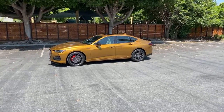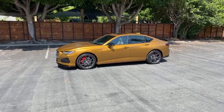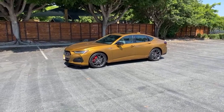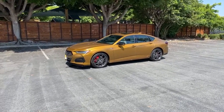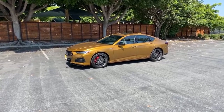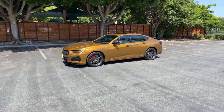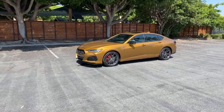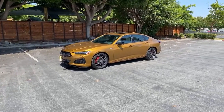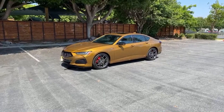Other competitors: the Genesis G70, Kia Stinger, and Infiniti Q50 Red Sport are also rivals. The Stinger is even a bit larger than this TLX. I like the Red Sport a lot, but the steering and handling of this TLX Type S is better than the Q50 Red Sport.